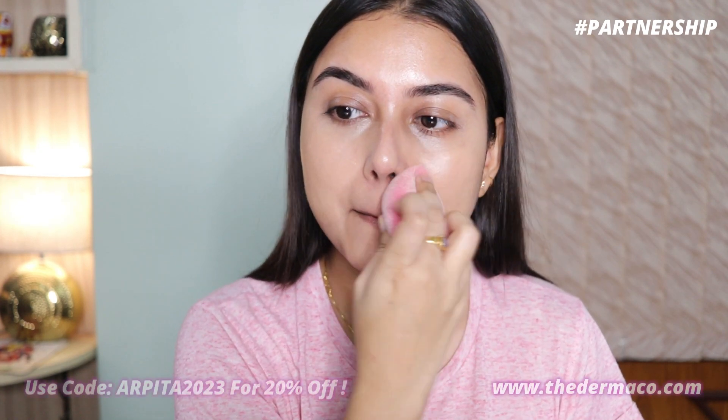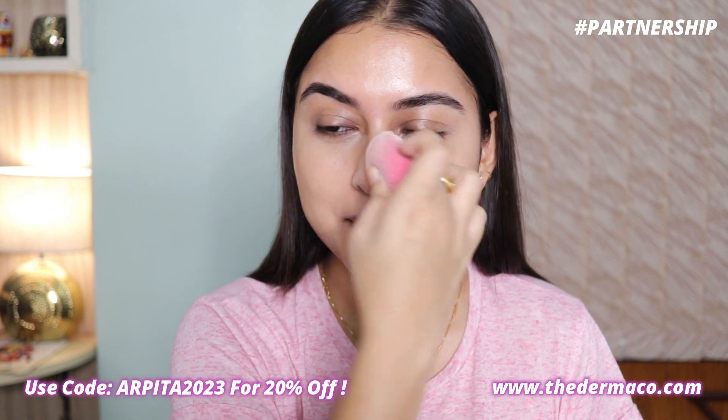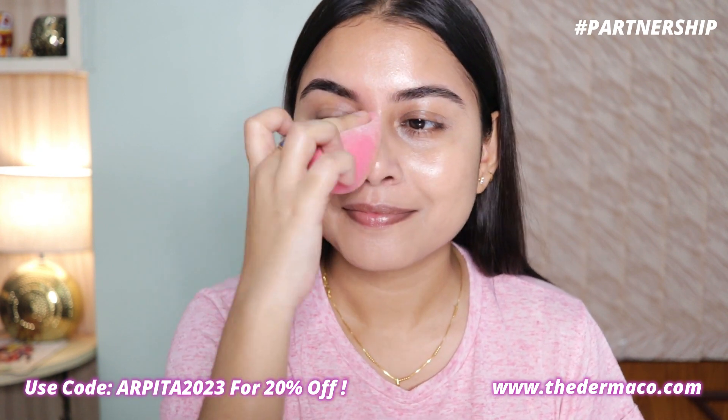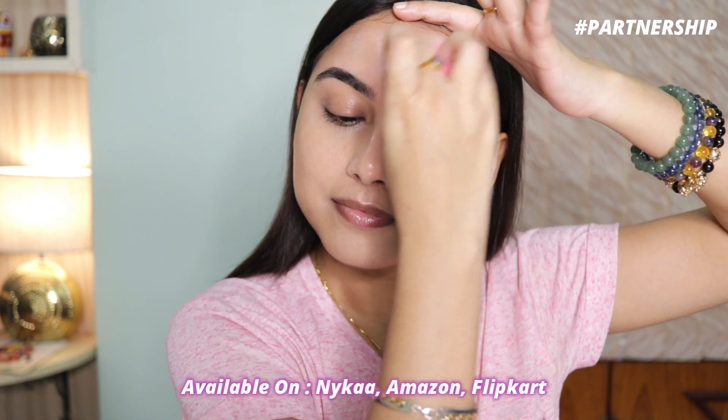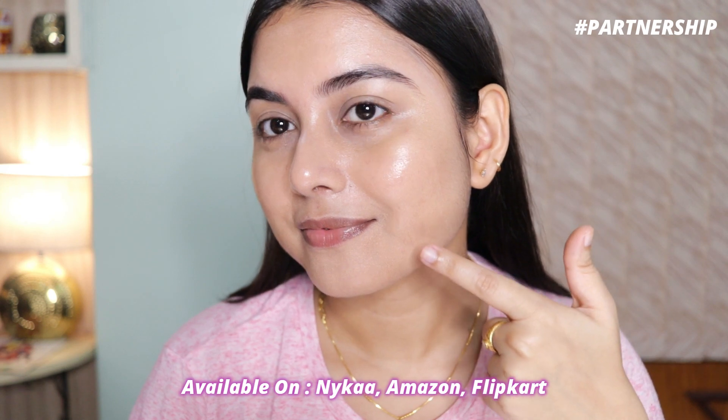You can totally use your fingers if you don't have a beauty blender — that's totally fine. One thing to keep in mind: it's not waterproof or sweat-proof, so if you're someone who sweats a lot in summer, just be aware. I do have a coupon code with Dermaco — if you use it on their website you'll get an extra 20% off. Every time you buy from them, they link your order to a child they're helping educate, and they aim to help 10,000 students.